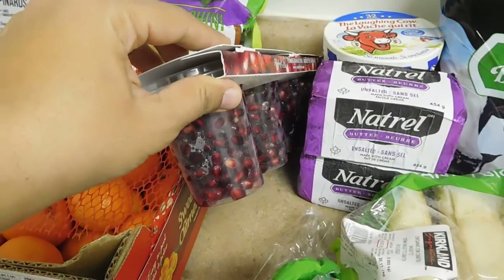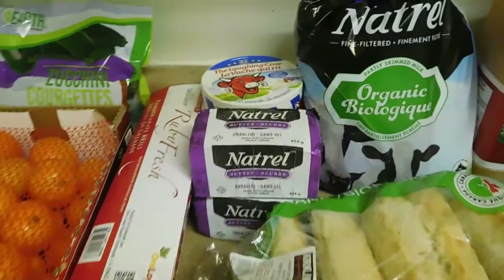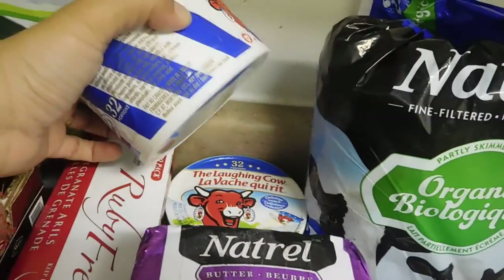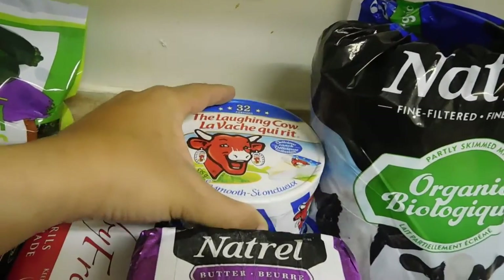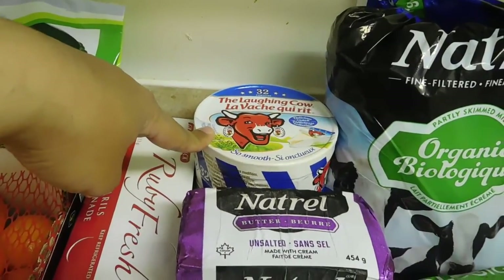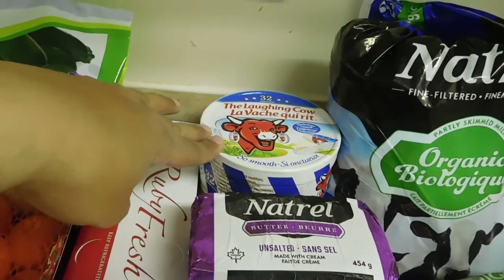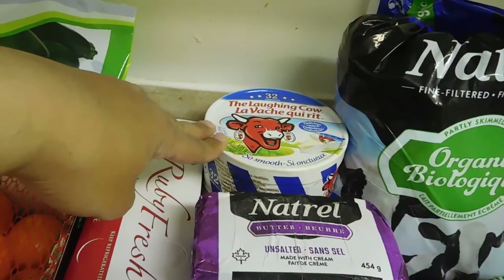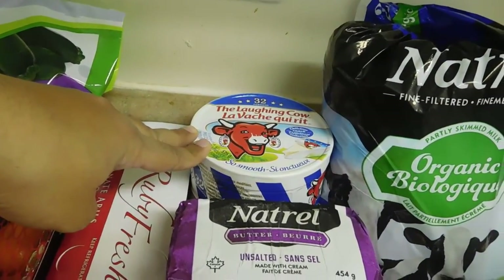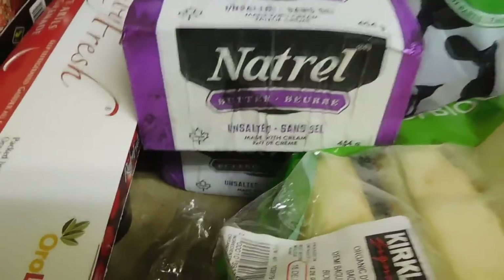I got the Laughing Cow cheese — two packs because they were on sale, I think two dollars off the regular price. I rarely see them on sale, so I got two because we go through them very fast. We use them for snacks or sandwiches for breakfast. My son loves them and I love them too.